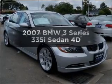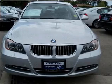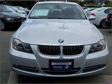Get noticed in this 2007 BMW 3 Series. Find everything you want in a ride under one roof with this vehicle.